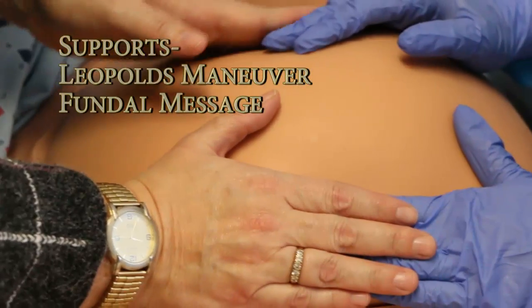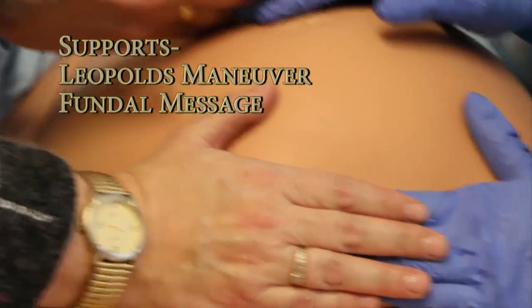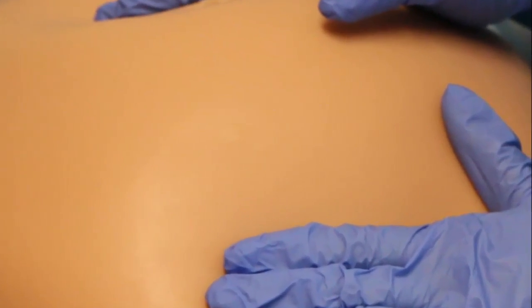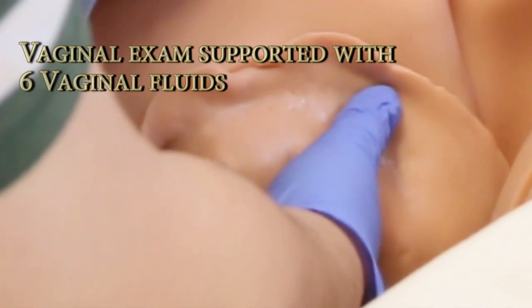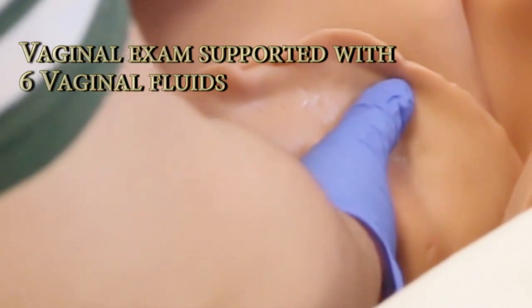Mom supports training for Leopold's maneuver and fundal massage. Hallmarks for vaginal examination, along with six vaginal fluids, expand the range of clinical training scenarios.